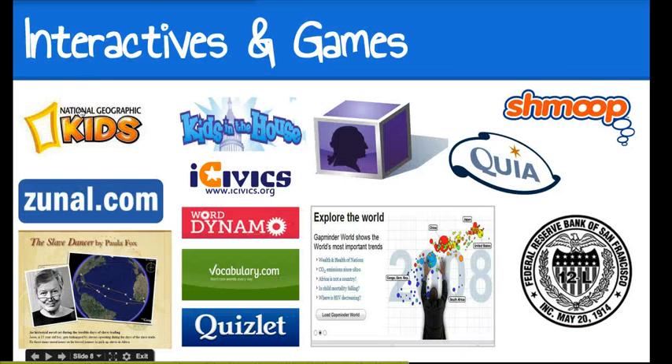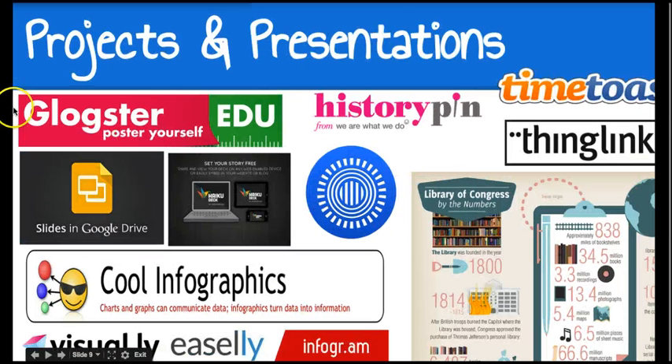When the video stops, you'll have a chance to explore the resources on this page. Don't spend more than 10 minutes — you will have time to explore more after the webinar. Our next category is projects and presentations. We're going to take a look at some ways that students can show what they know and also work collaboratively.